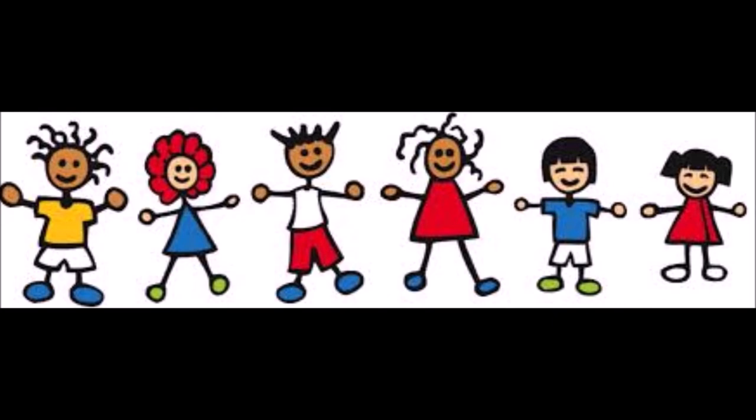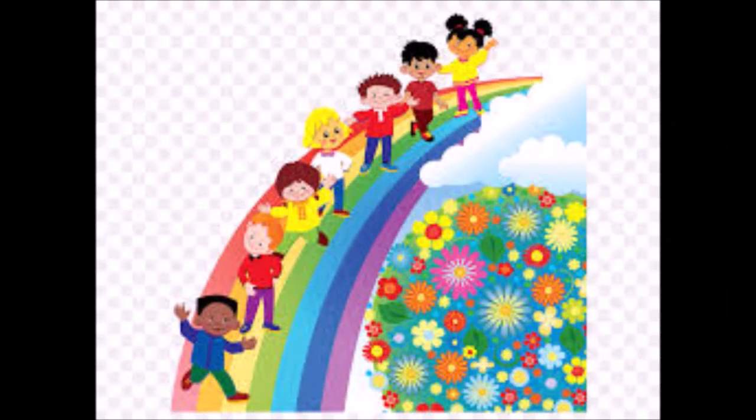These puzzles can be used by small children to help them master hand-eye coordination. Dot puzzles help in improving fine motor skills to prepare kids for writing. Kids get to improve their letter formation, and if the dots are labeled using letters, small children learn the alphabet easily.